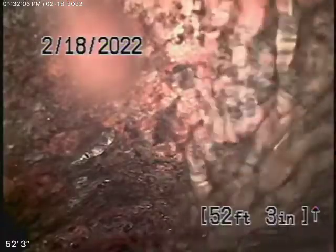We're here at 2048 North Beverly Drive in Beverly Hills. We couldn't find any mainline cleanouts, so we're running our camera from the roof vents.